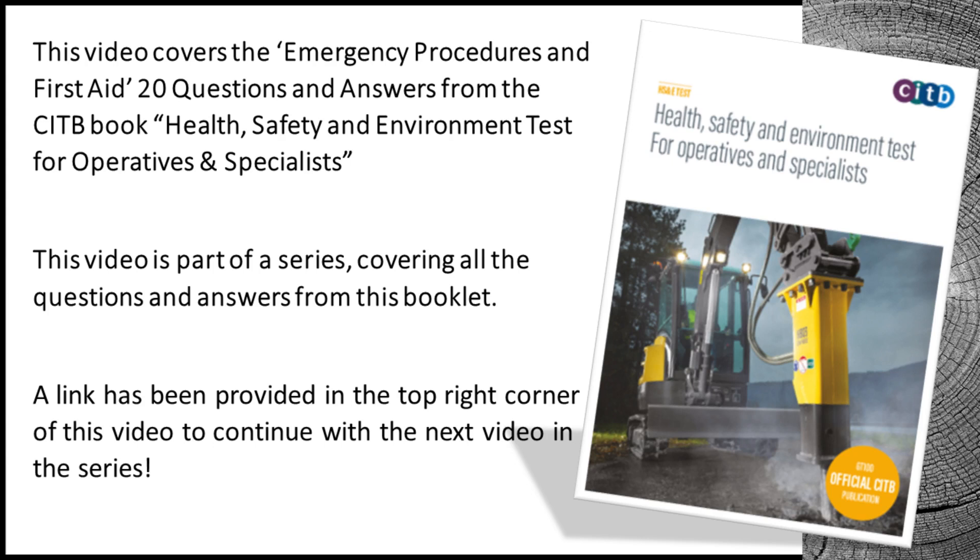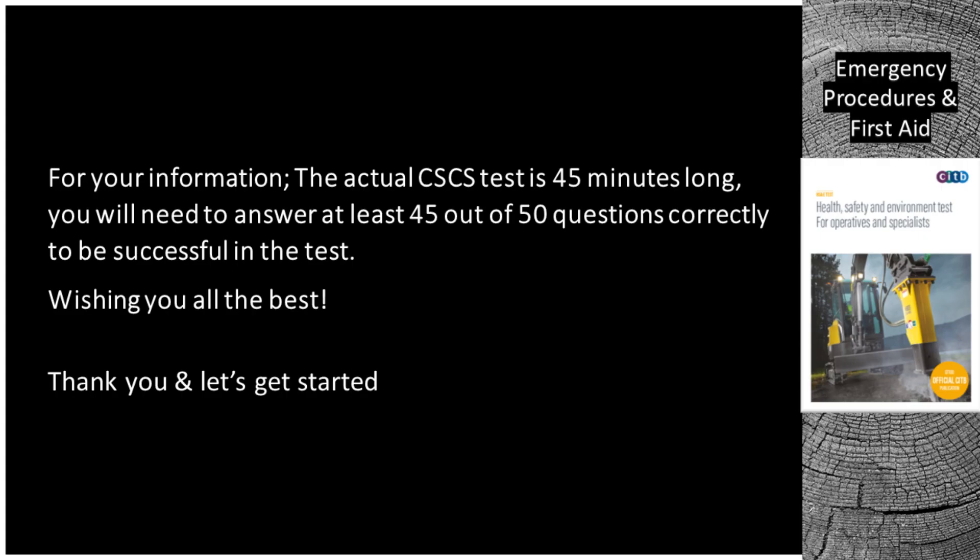This video covers the emergency procedures and first aid 20 questions and answers from the CITB book Health, Safety and Environment Test for Operatives and Specialists. This video is part of a series covering all the questions and answers from this booklet. A link has been provided in the top right corner of this video to continue with the next video in the series. The actual CSCS test is 45 minutes long and you will need to answer at least 45 out of 50 questions correctly to be successful. Wishing you all the best — let's get started.